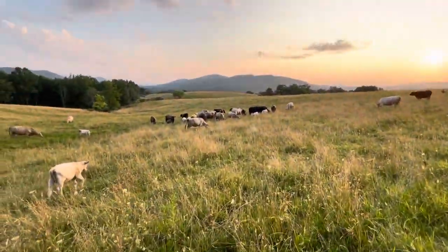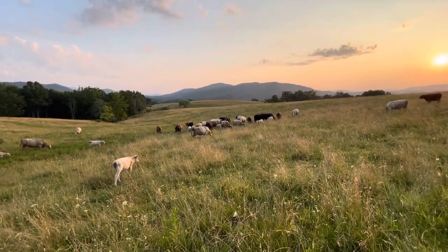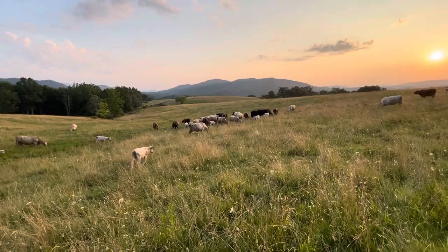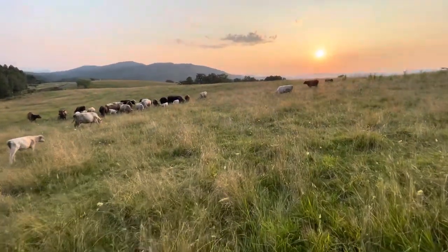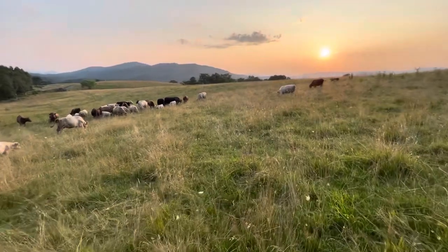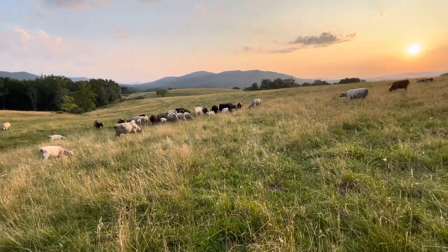There's the herd — that's a good view of them. All happy, all full. They get to move first thing in the morning, so they're really going to be happy. That's the update for this evening. We'll see you guys next time.